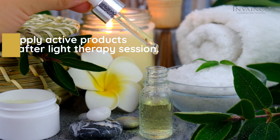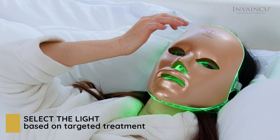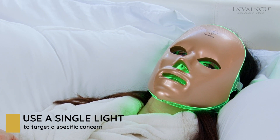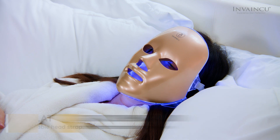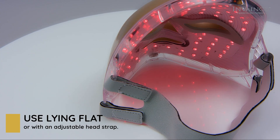You can apply active products after your light therapy session. Select the light you would like to use for a session based on its targeted treatment. You can use a single light to target a specific skin concern, or a combination of lights throughout the week. Use the device lying flat or with an adjustable head strap.